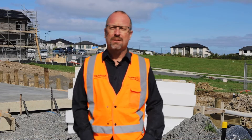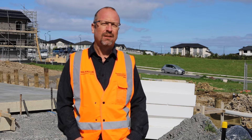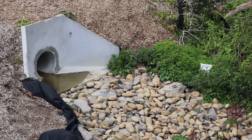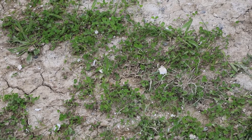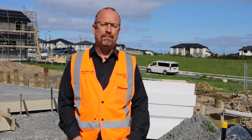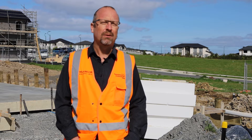By its very nature, expanded polystyrene is lightweight so it blows around very easily, gets into our waterways and into bush and trees. Once it's in our waterways it can break down into smaller microplastics, which are then mistaken for food by fish and other species. Like any other plastic litter, we want to keep it out of our waterways.